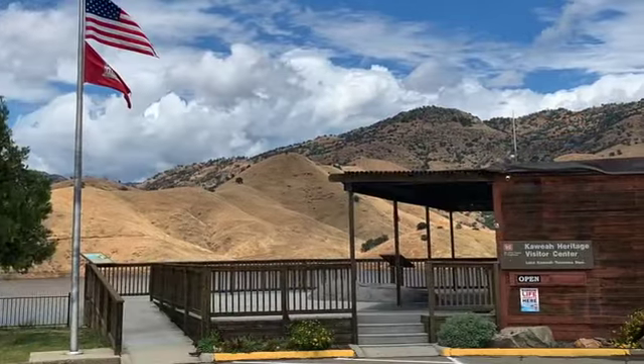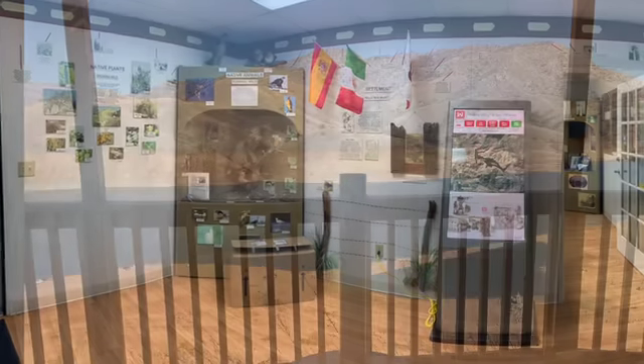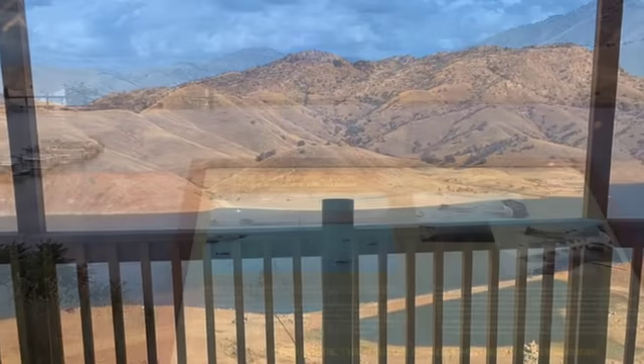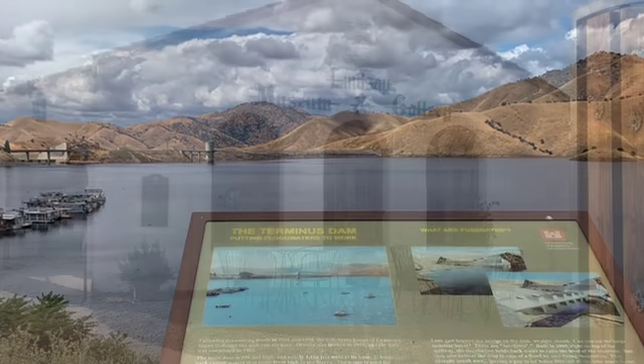On your way back down the hill, stop by the Cahuilla Heritage Visitor Center for a mix of history, local culture, and engineering. You can also enjoy expansive views of the Southern Sierra Nevada Mountains, rolling hills, the dam, and the spillway.